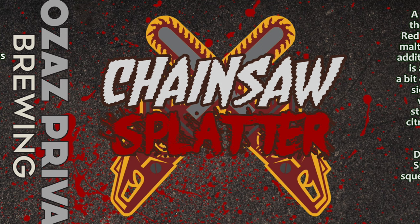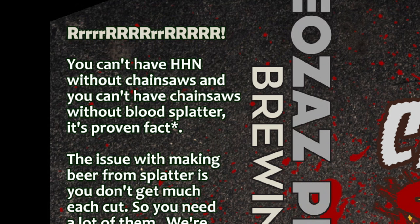Let's check out the label — Chainsaw Splatter, as you'd expect, involves chainsaws and splatter. There's a chainsaw, a chain-like sharp font for 'Splatter,' and blood splatter all behind it. The rest of the label is black. I tried doing some fancy concrete wall splatter effects, but the more I tried, the less visually attractive it looked, so I went with basic black.